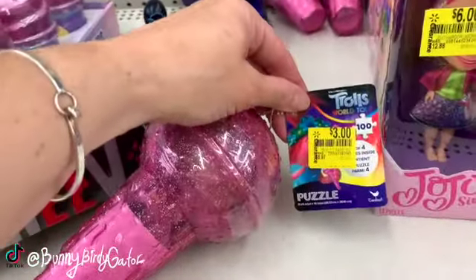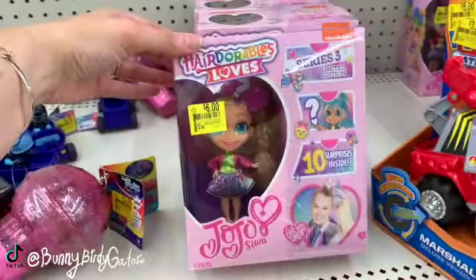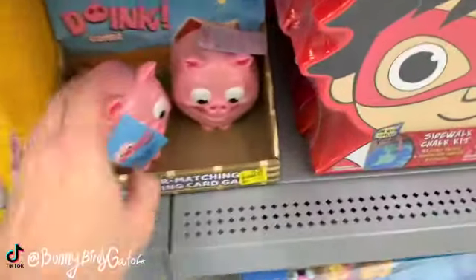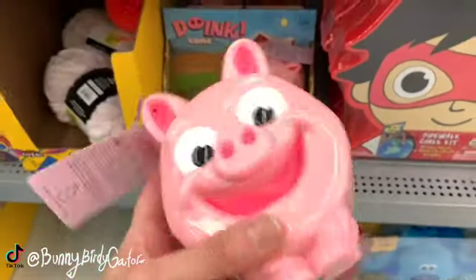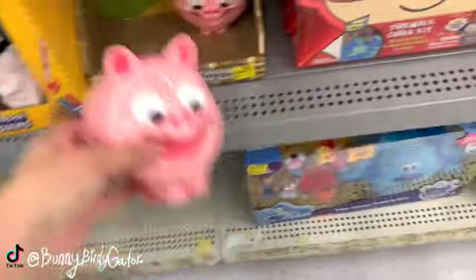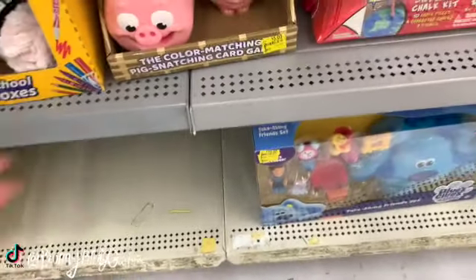Three dollars down from $6.97 - it's a puzzle. Hair durable six dollars down from $12.88. Doink the pig is super cute, I love it - five dollars down from $9.97.